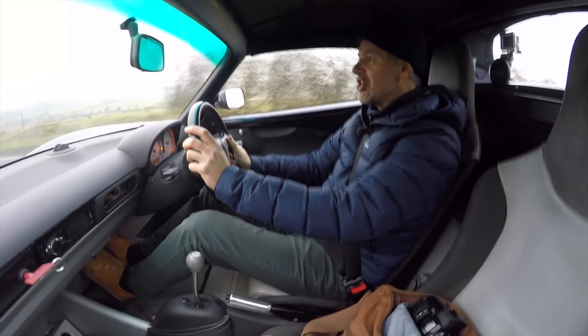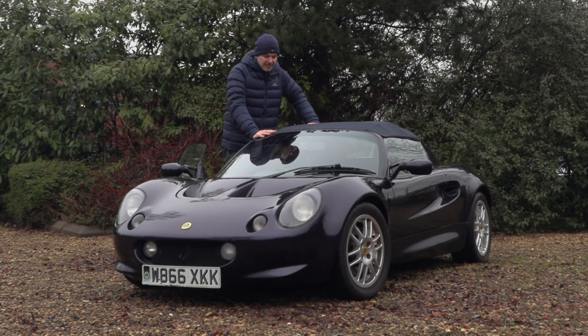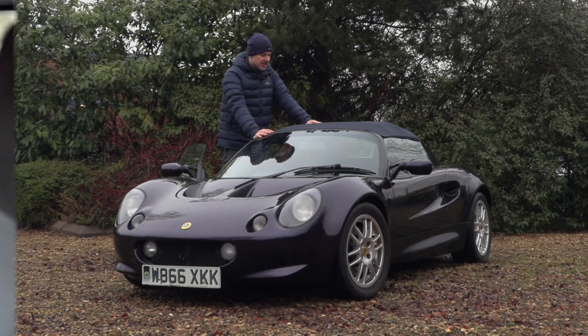Since I bought the Elise, I've actually found out more, and it's not good news. When you see damage of this kind being fixed with filler, it's never a good sign.